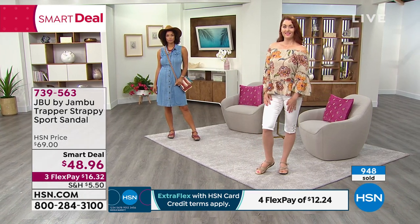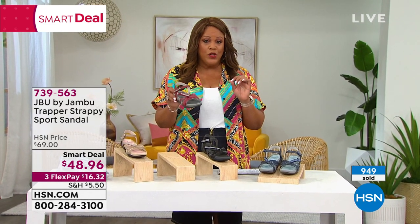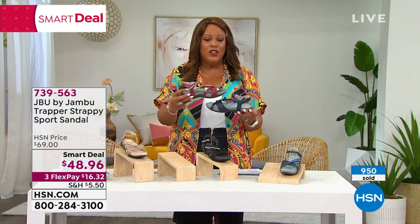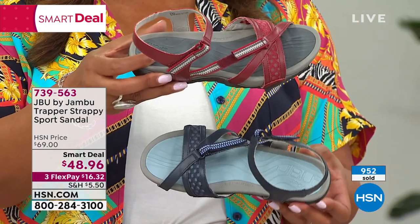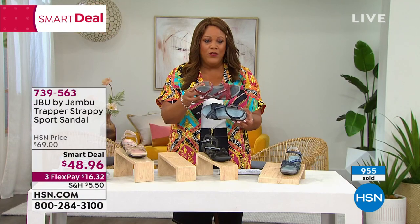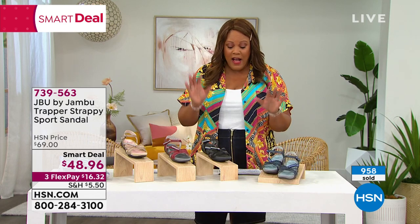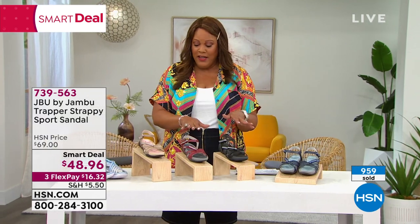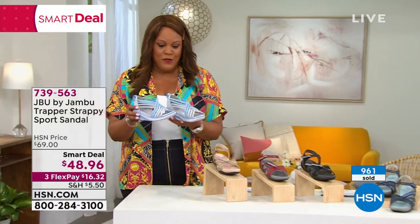Size 6 to 11 in medium and wide. The red is the most limited — also very popular is the navy. If you can swing it, $16 to get the red and $16 for the navy — you're talking $32 spread over three interest-free monthly payments. I think you're going to love these. I'm getting them in black for Disney.